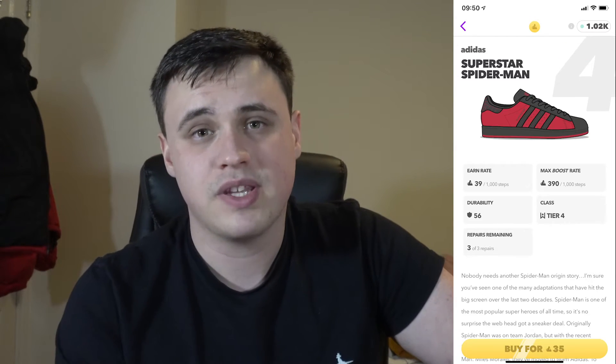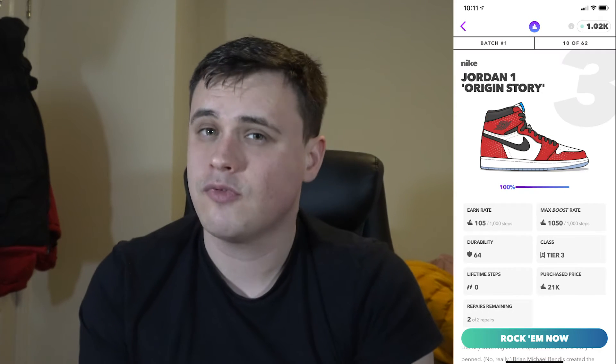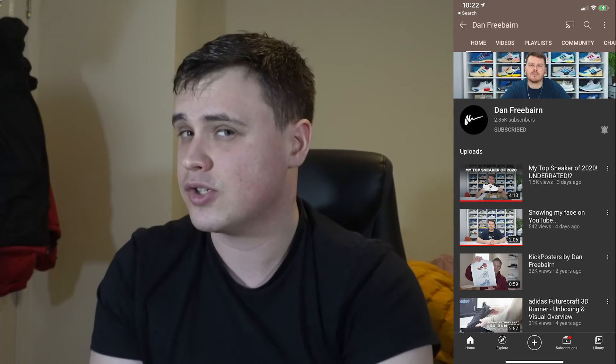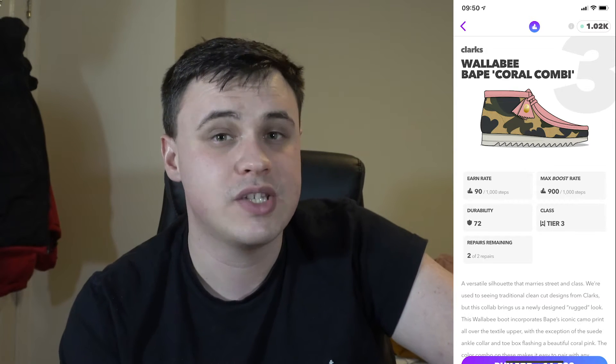Now we have the first Gold Aglet shoe of this drop — the Adidas Superstar Spider-Man. This shoe released at the back end of November in line with the release of Spider-Man: Miles Morales for PlayStation. Spidey jumped from Jumpman to the Three Stripes, which meant this shoe flew under the radar for most — but not Aglet sneaker artist and Superstar connoisseur Damn Free Ben.